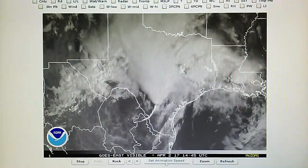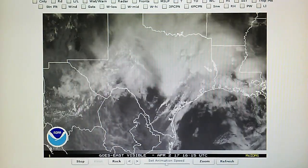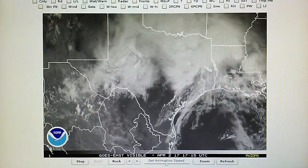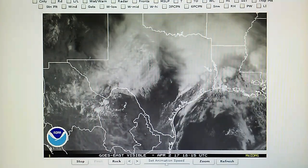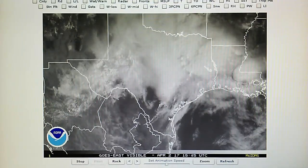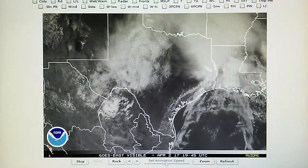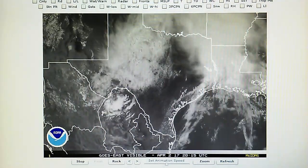Today is April 2nd, 2017. Right now at 2 p.m. we have a temperature of 74 degrees in the foothills. The relative humidity is 30 percent, we have a dew point of 42 degrees, and the barometer is reading 29.97 to 29.96.